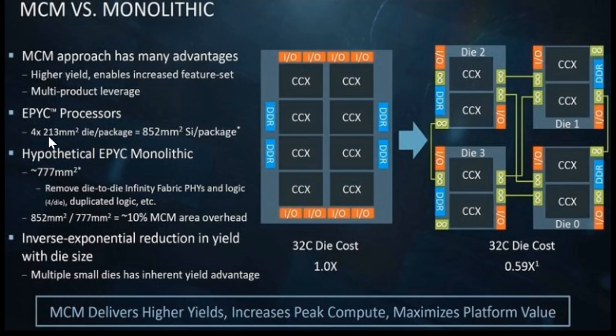The EPYC processors have four 213mm² dies, coming to 852mm² per package. However, a hypothetical monolithic EPYC CPU would only come in around 777mm², due to what AMD refers to as 10% MCM area overhead. So in raw silicon terms, the hypothetical monolithic CPU would require less silicon. However, there is an inverse exponential reduction in yield with die size, and multiple small dies have an inherent yield advantage. According to AMD, the same 32 cores done over four CPUs has a die cost of 59% of a theoretical 32-core monolithic die.